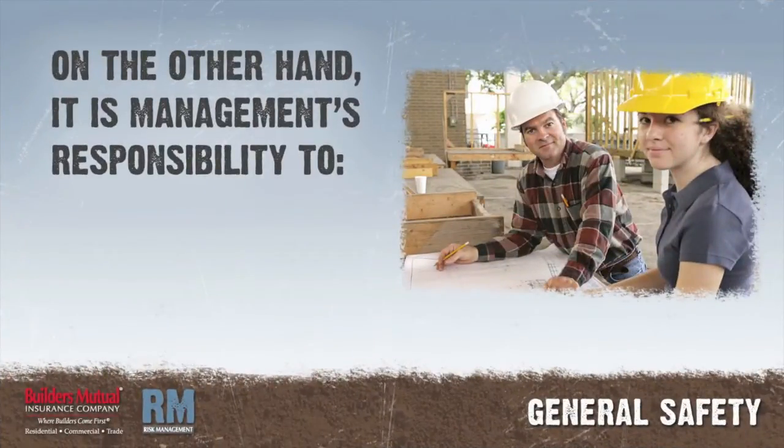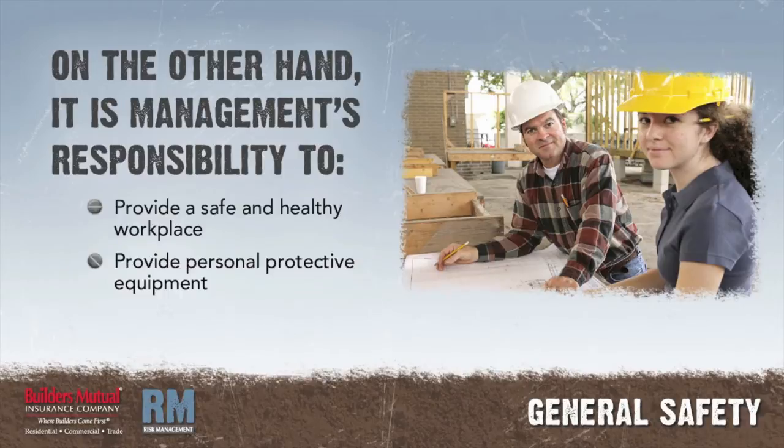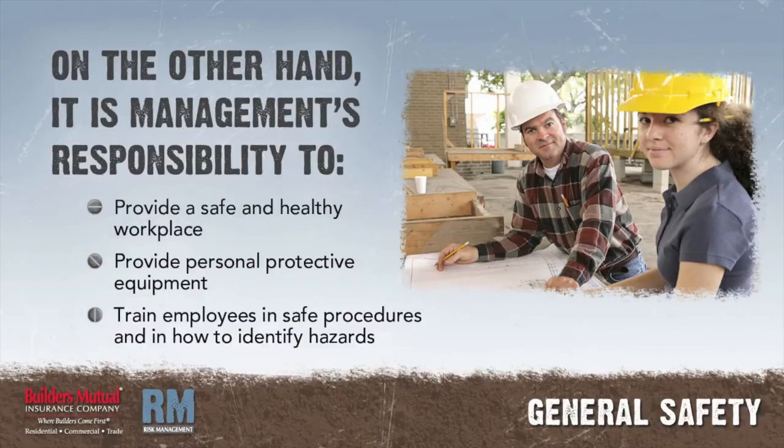On the other hand, it's management's responsibility to provide a safe and healthy workplace, provide personal protective equipment, and train employees in safe procedures and in how to identify hazards.